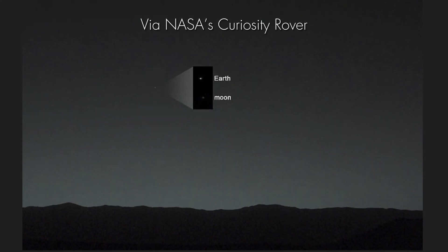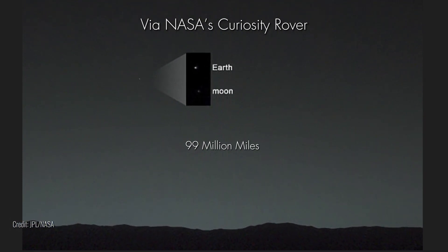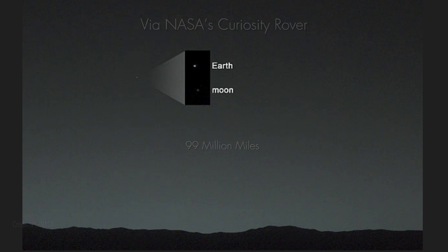Beyond the orbits of Mars, Jupiter, and Saturn, our home takes on a new guise. It becomes a star, a faint glimmer that fades as we venture deeper into the cosmos. This view was captured by NASA's Curiosity rover on Mars on January 31, 2014.